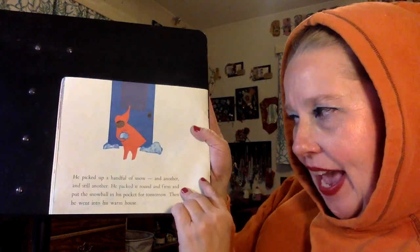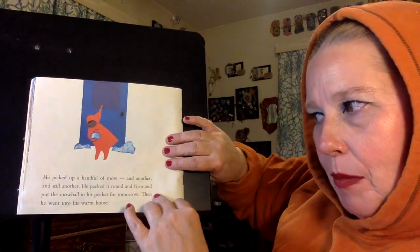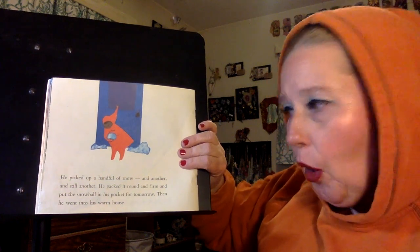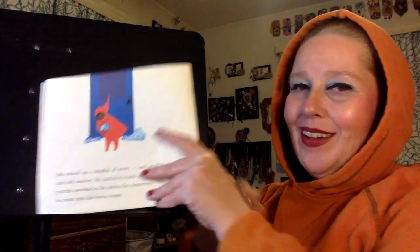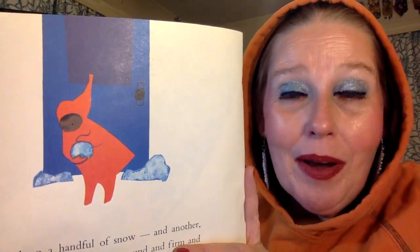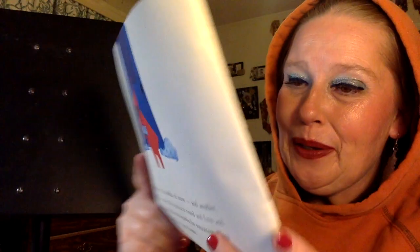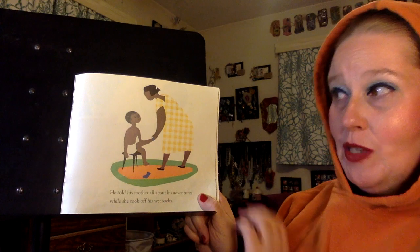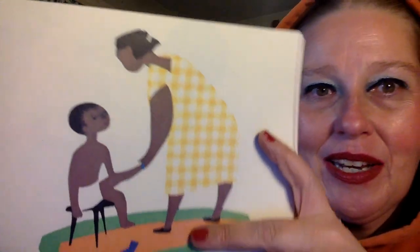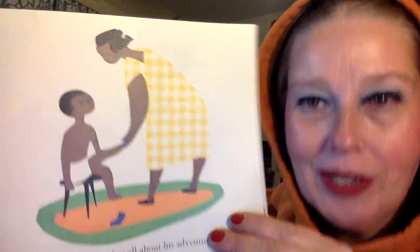He picked up a handful of snow, and another, and still another. He packed it round and firm and put the snowball in his pocket for tomorrow. Then he went into his warm house. He felt like this snow was pretty amazing, so he was going to take it inside and save it for tomorrow. But what happens to snow in a warm house? He told his mother all about his adventures while she took off his wet socks. She's making sure he doesn't sit around in wet socks so he doesn't get sick.